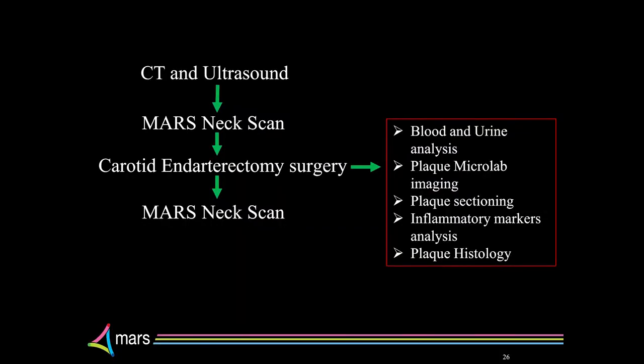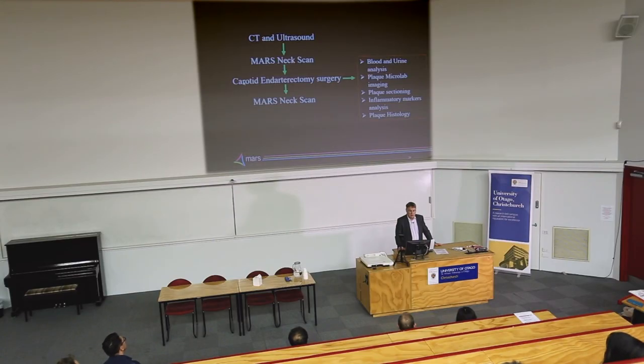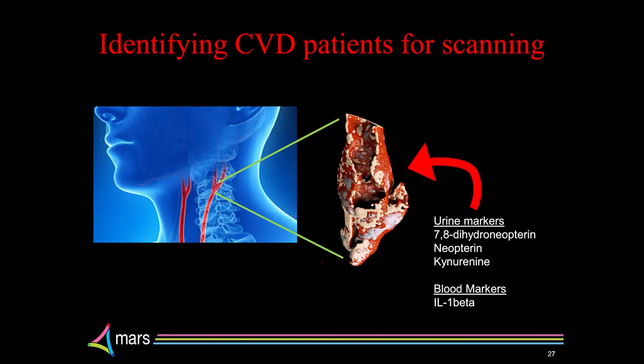So what's next? We want to redo this analysis, get a patient in, get all the usual preclinical stuff done, then do a MARS neck scan. Then we're going to send them off for the usual surgery they're going to get — this will be a stroke patient. We'll get the plaque and image it, do a whole host of measurements of its inflammation markers, culture it up, look at how it's responding, try to characterize the nature of that plaque. Then we'll send the patient back for another MARS scan to look at their artery after the surgery. And the final goal is to turn that on its head — because we can't scan everybody — so what we want to do is work out which markers in the blood or urine tell us that this thing is there and that the surgeons need to remove it. That's our overall goal. Thank you.